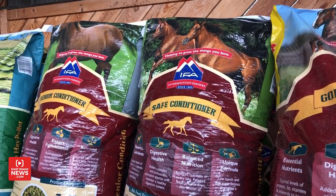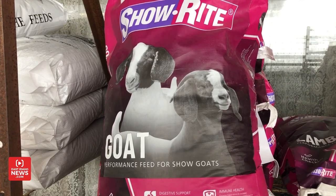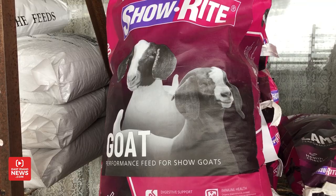Is there one particular product that's more popular than others? We are a certified IFA dealer, so that's been probably our most popular — the feed end of things.